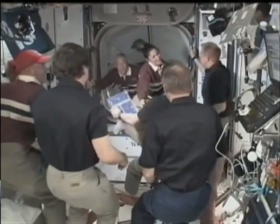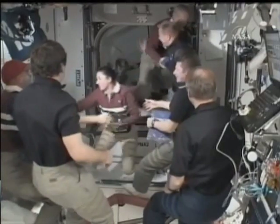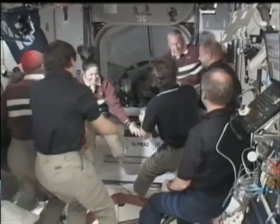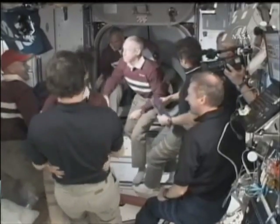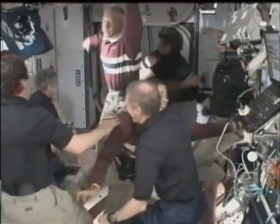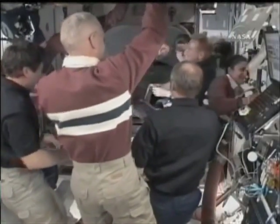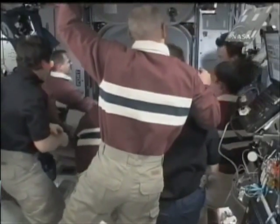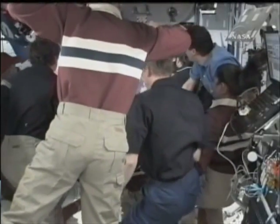The hatch is now open. 42 hours and 34 minutes.